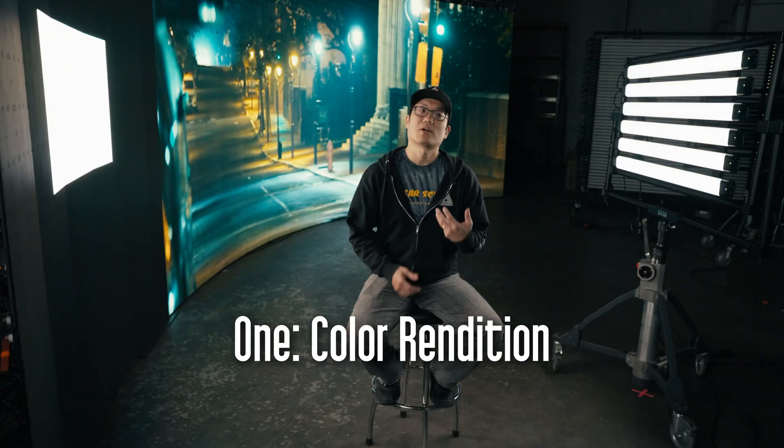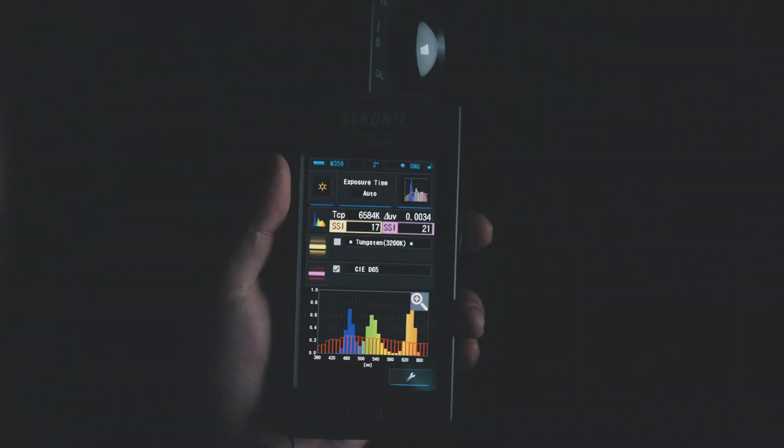LED walls are only RGB. At 6500 Kelvin daylight, they have an SSI of 21. The lack of cyan and amber spectrum makes skin appear artificial and unflattering.